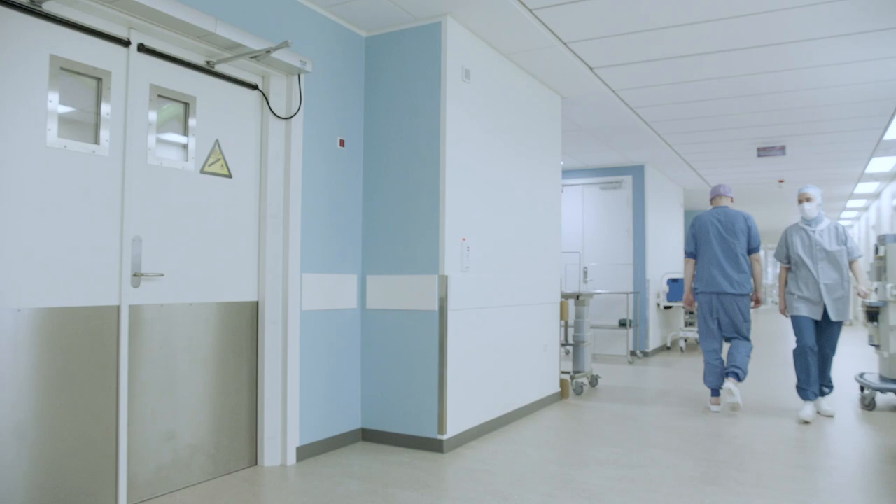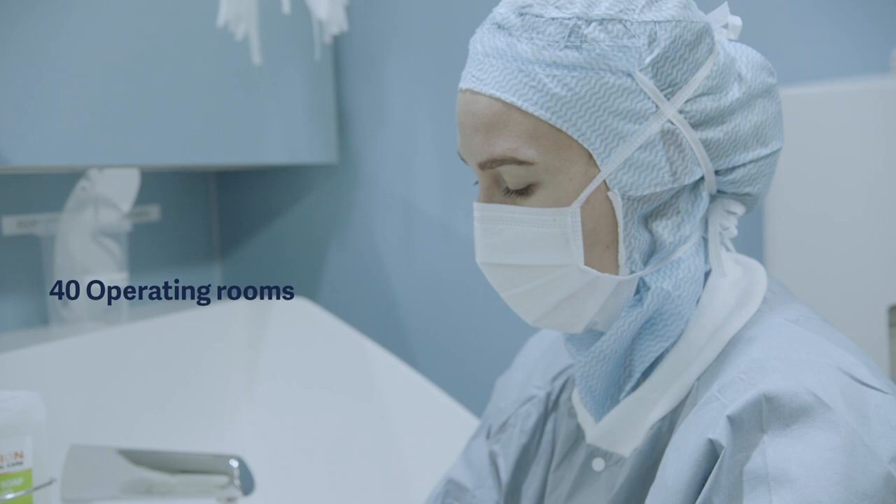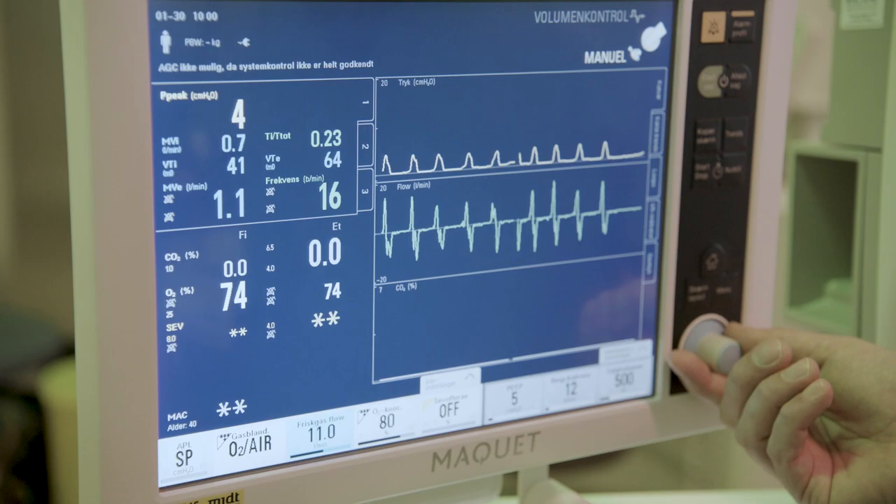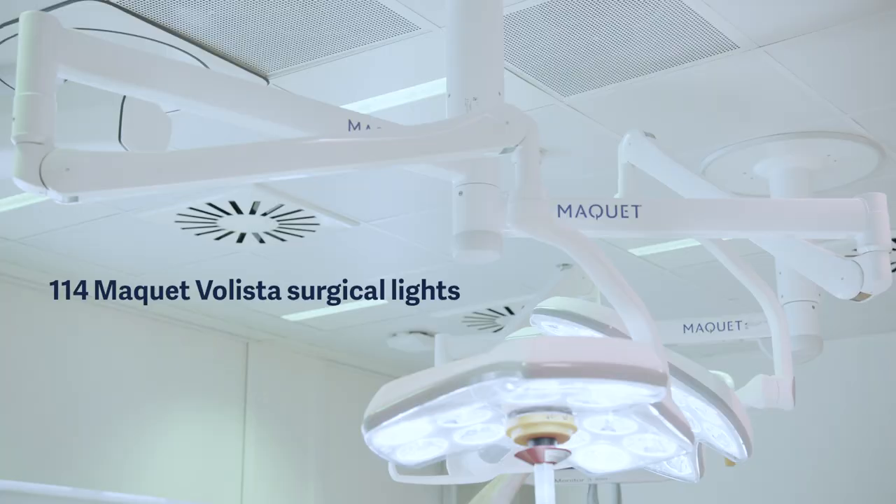Between November 2016 and December 2018, Gettinger has equipped 40 operating rooms including day surgery, trauma, eye surgery, but also radiology rooms, biopsy, with 114 Mach-A Wallister surgical lights.